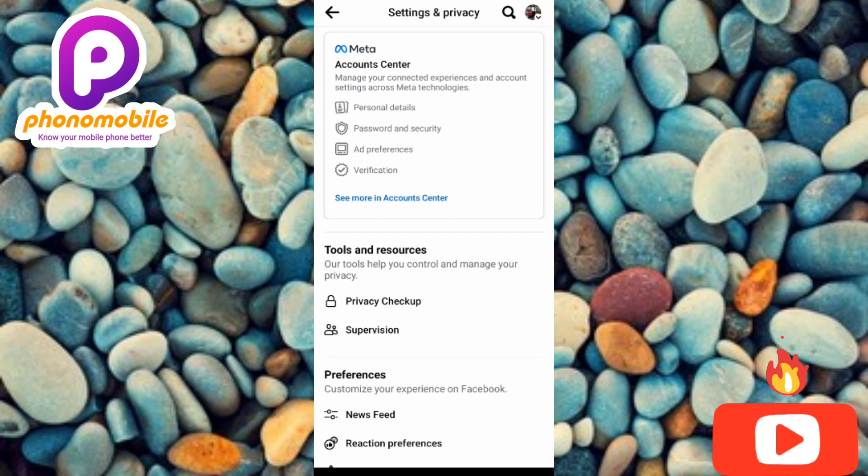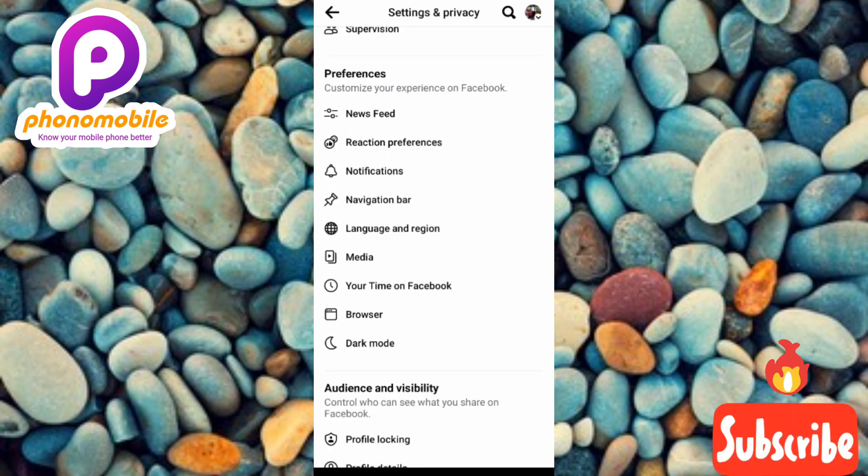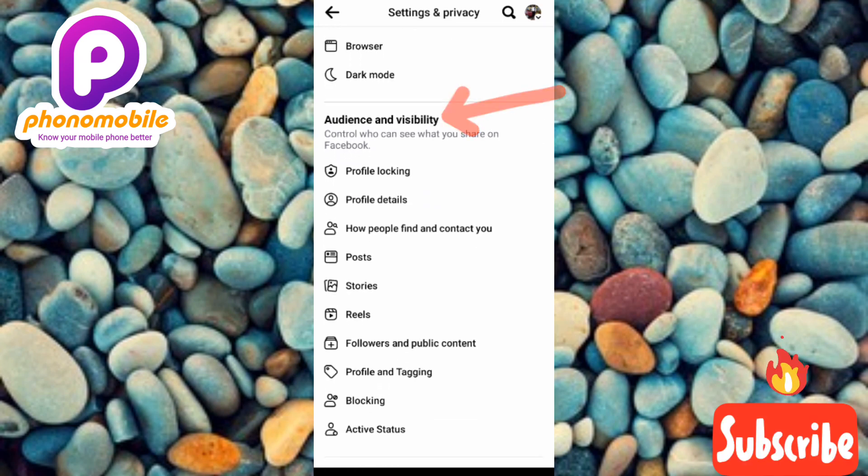Under Settings and Privacy, scroll upwards and look for 'Audience and Visibility.' You can see it there. Now tap on the third option under Audience and Visibility — 'How People Find and Contact You.' The arrow is pointing at it.